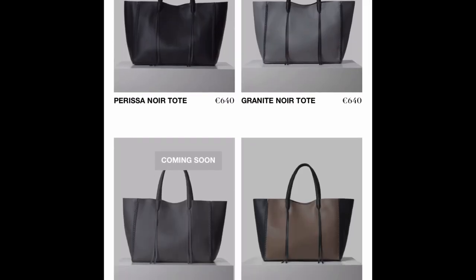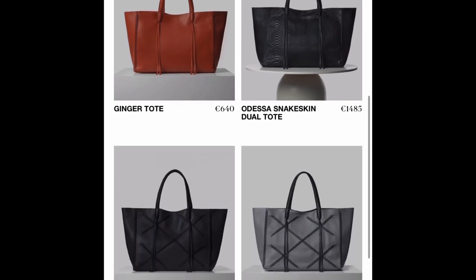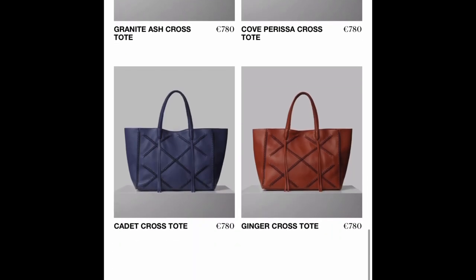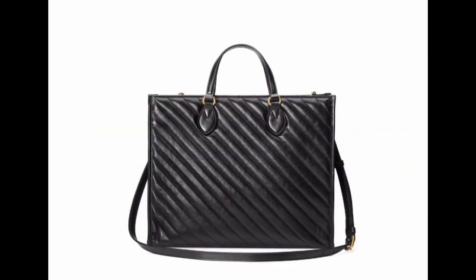The Calista bags come in a variety of different textures and designs even though the basic silhouette remains the same, so you can really find one that speaks to your style if you're interested in a more floppy, well-made leather tote that kind of flies under the radar. This next one is technically a satchel and not a tote, but I had to include it.